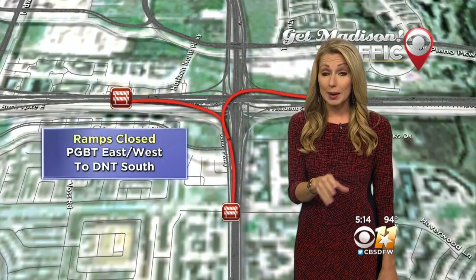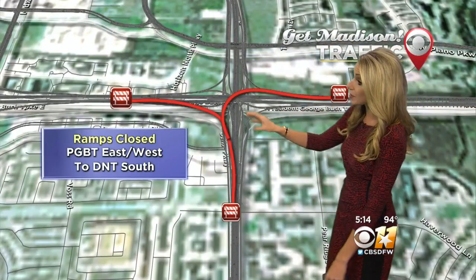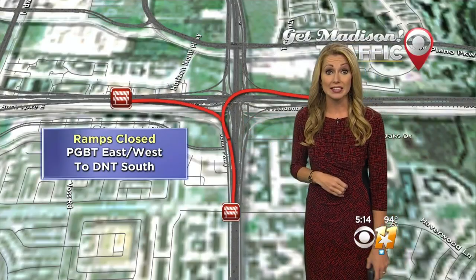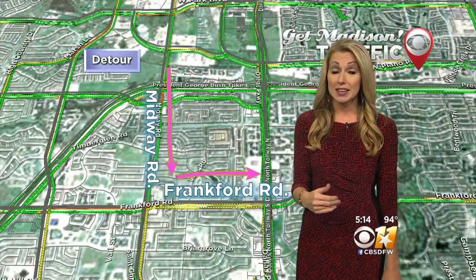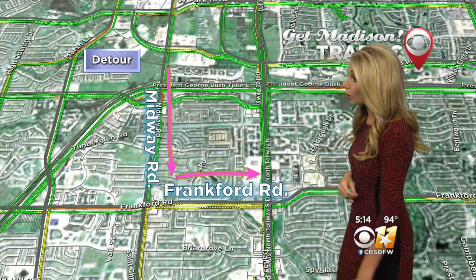During this time, ramps will also be closed connecting the Bush Turnpike to the southbound lanes of the Dallas North Tollway, which means if you're trying to access those southbound lanes of the Dallas North Tollway, you'll need to find an alternate route.